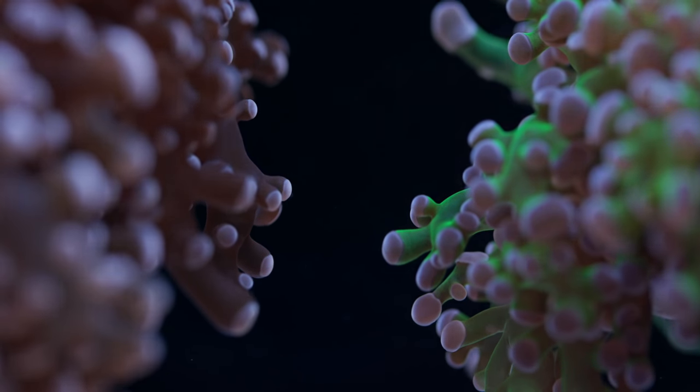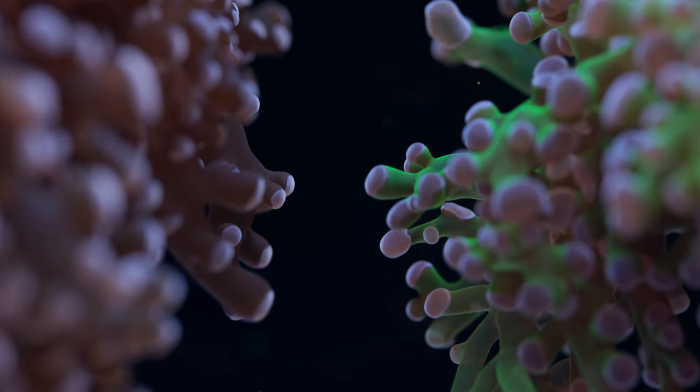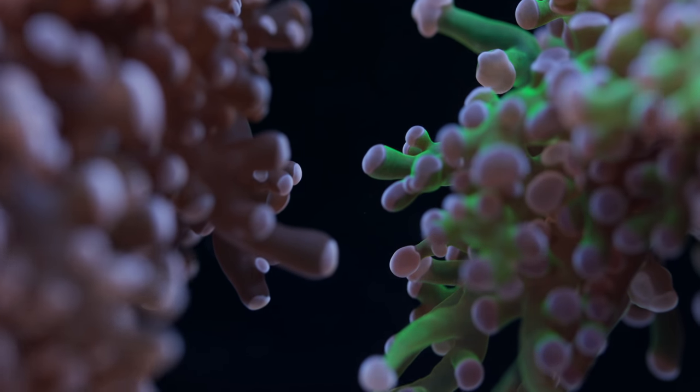Well, that pretty much does it for my thoughts on care tips involving Frogspawn. Hope to see you all next time. Happy reefing, guys.